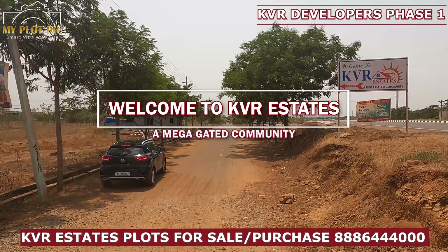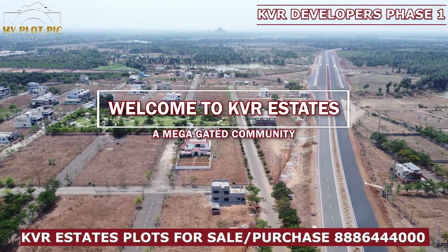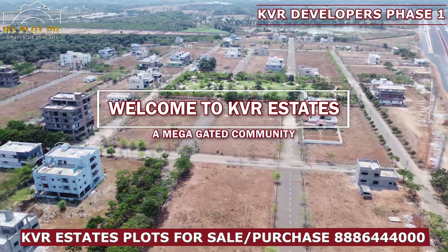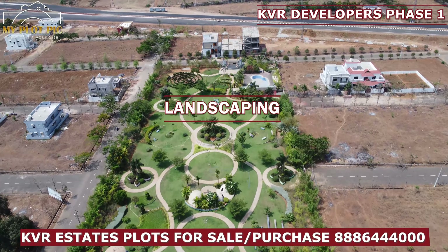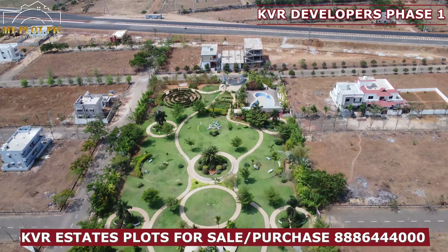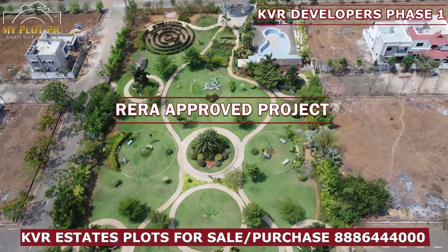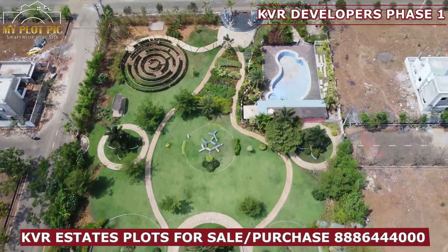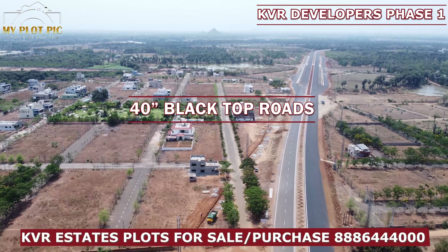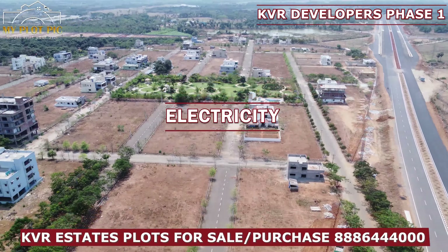Welcome to KVR Estates mega-gated community Phase 1 layout. This is 100 acres. We are looking at the beautiful landscape with full greenery. This is a RERA approved project. We are looking at the layout, including the swimming pool facility and blacktop roads. We are looking at the house development — each plot and house construction.